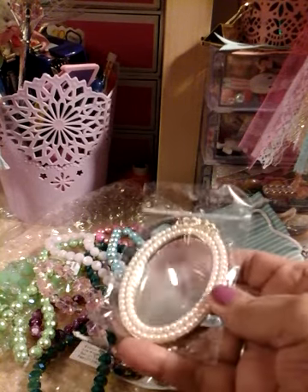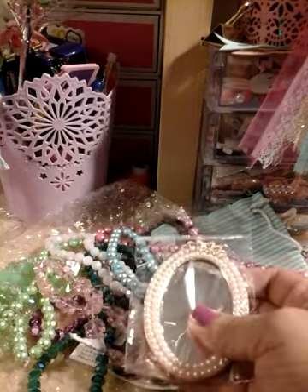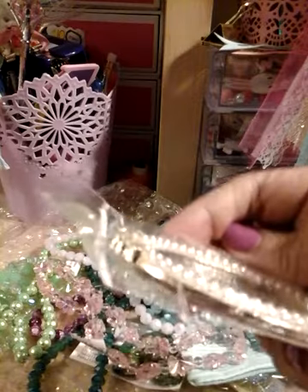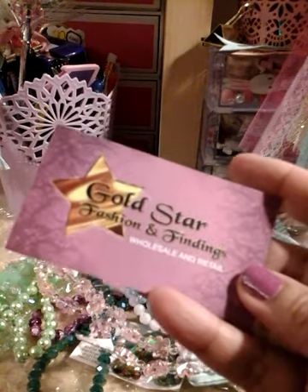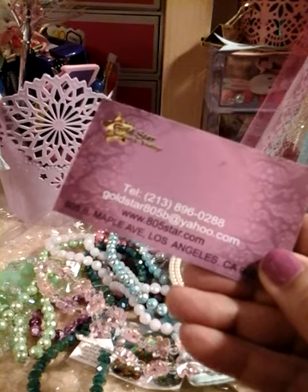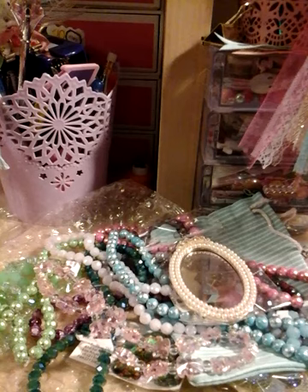Oh my gosh, look at this mirror — that is gorgeous! Oh my gosh, look at that. Wow! This is from Fashion and Findings Wholesale and Retail. I'm going to keep this card because you never know — one day I might make it up there.